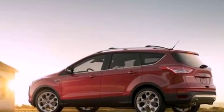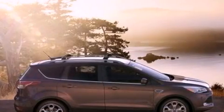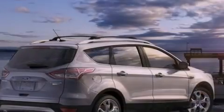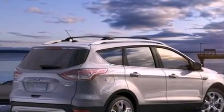Its top features include an intercooled turbocharger, heated front seats, a low-tire pressure indicator, 10 perfectly positioned speakers, commercial-free satellite radio, and traction control and stability control systems.